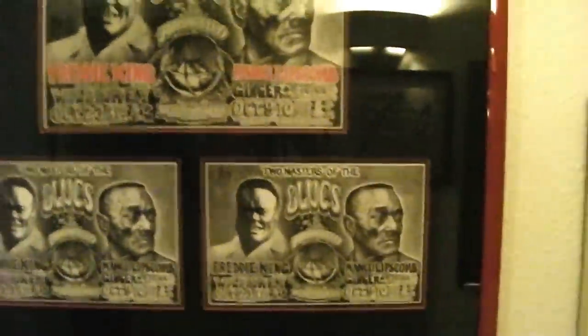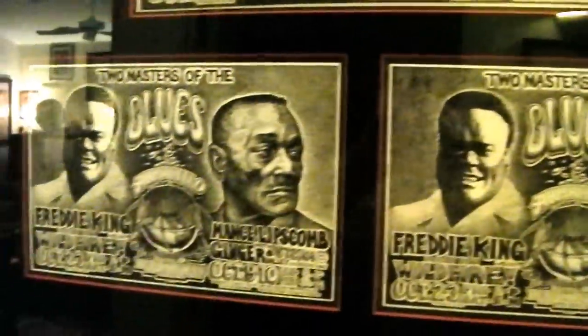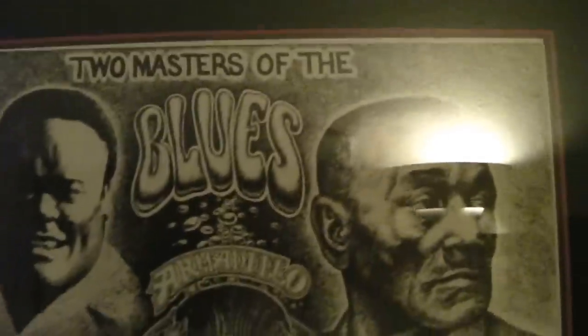This is some candy right here — Mance Lipscomb and Freddie King, real early Armadillo World Headquarters poster. This is like a printer's experiment where they experimented with red lettering, which they chose not to use — the actual posters ended up looking like the handbills with black lettering. This is like a one-off printer's experiment, art by Jim Franklin — a pen-and-ink drawing. Two masters of the blues.